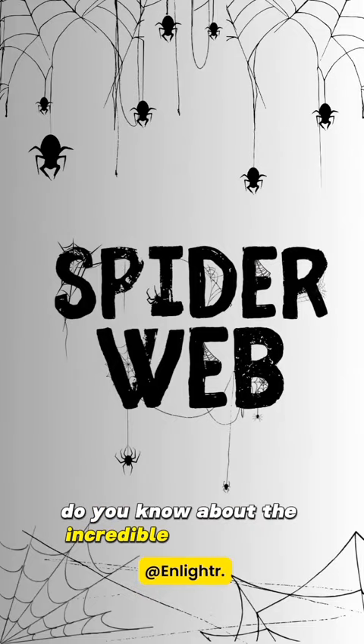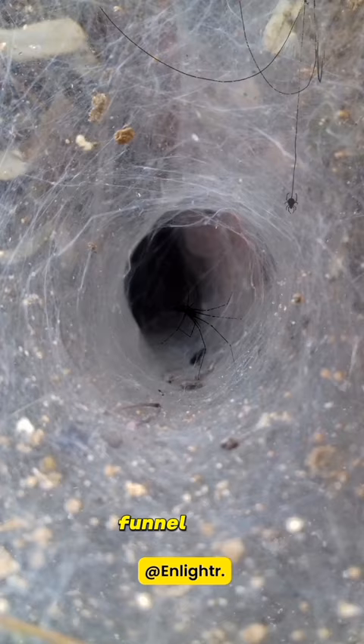Do you know about the incredible spider webs? From the classic orb webs, funnel webs, cobwebs, and sheet webs — they all have their unique structures.